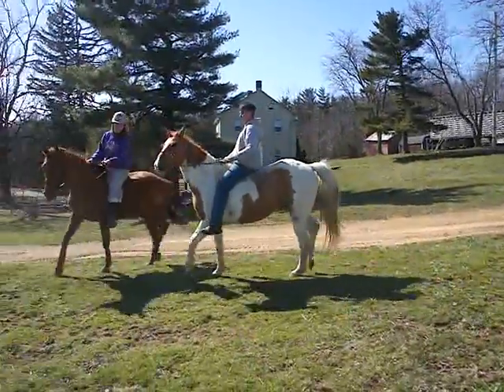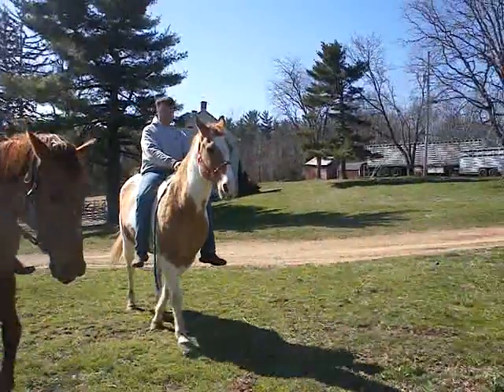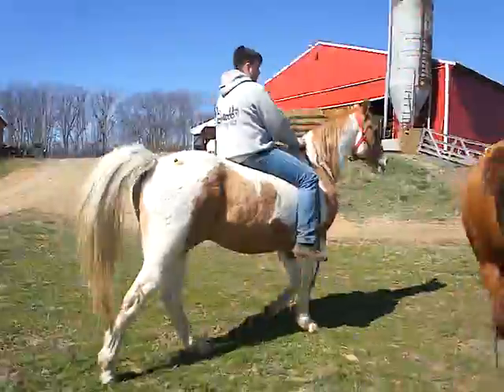This is a pinto gelding. He's either a dun in white or a light chestnut in white — almost like a champagne in white. He's got a diluted gene in there.